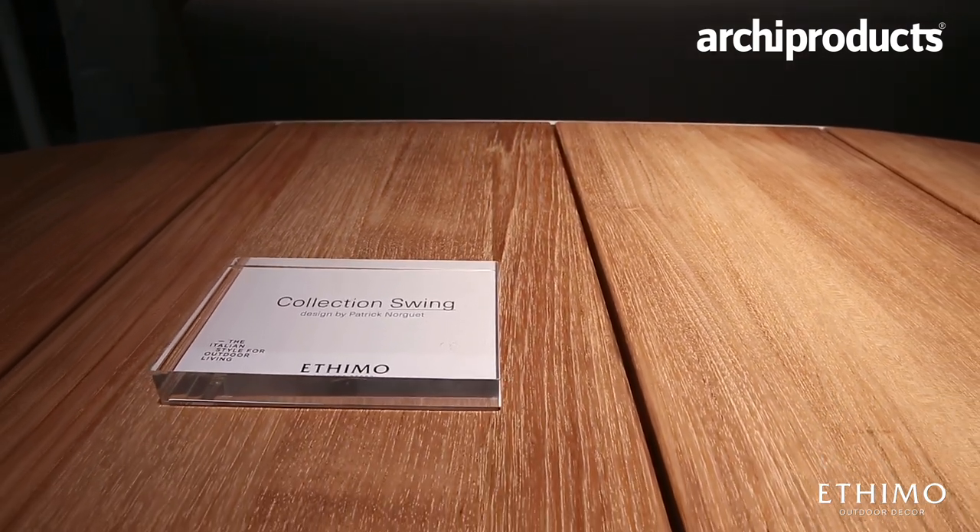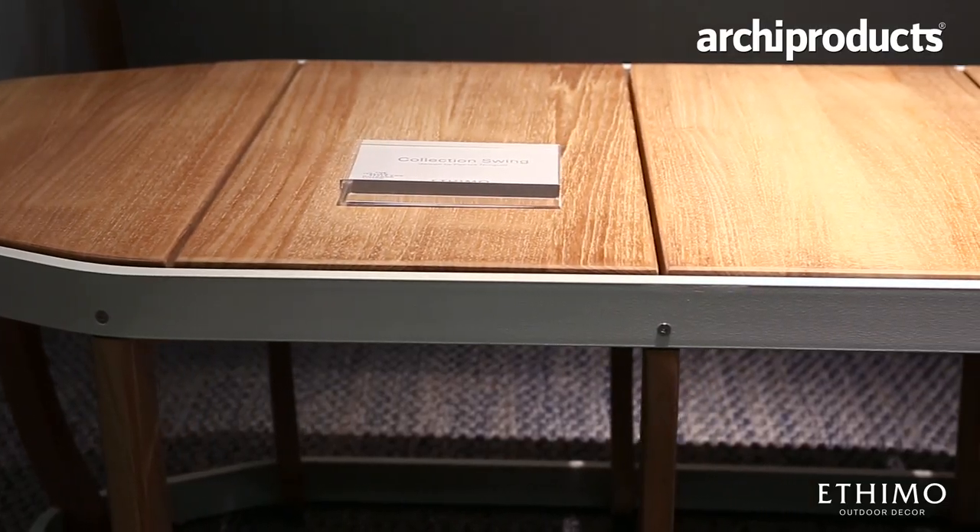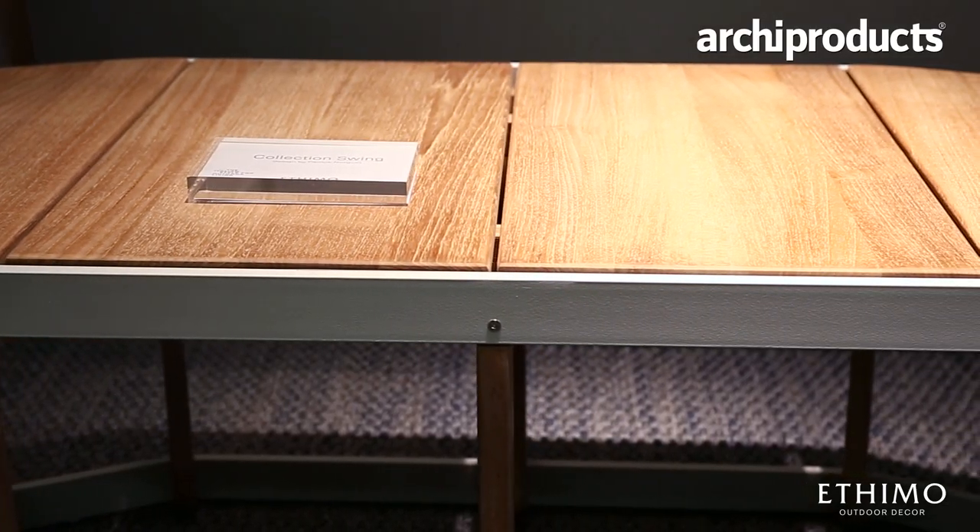The Swing Collection is the result of this collaboration with Etimo. It's a huge collection. Every year we upgrade and we introduce new functionality, new products around. It's a result of the tick and the outdoor evolution.